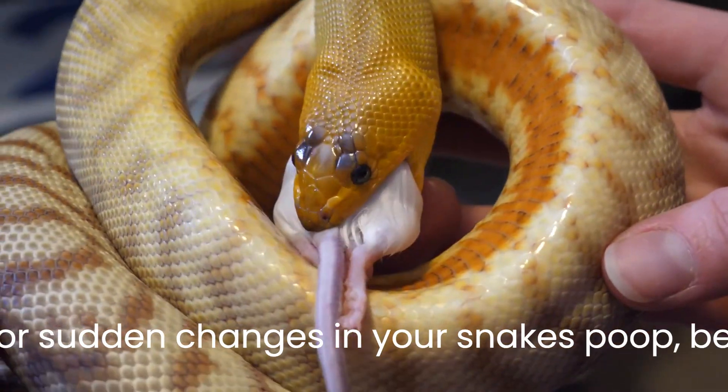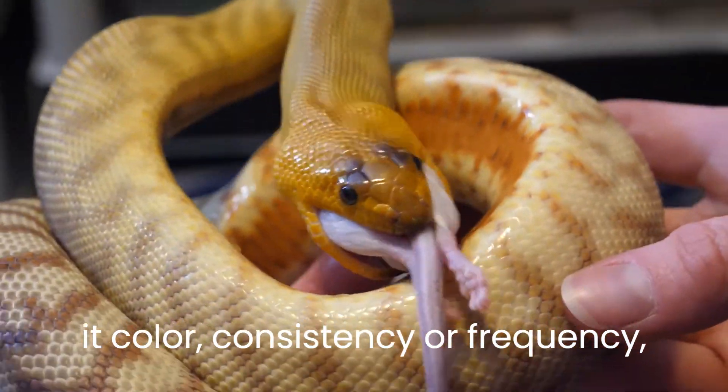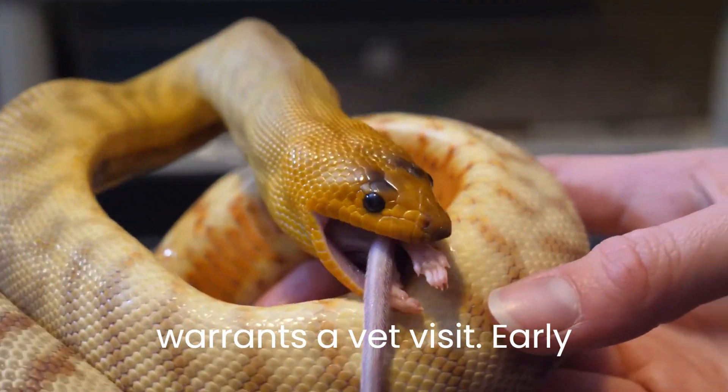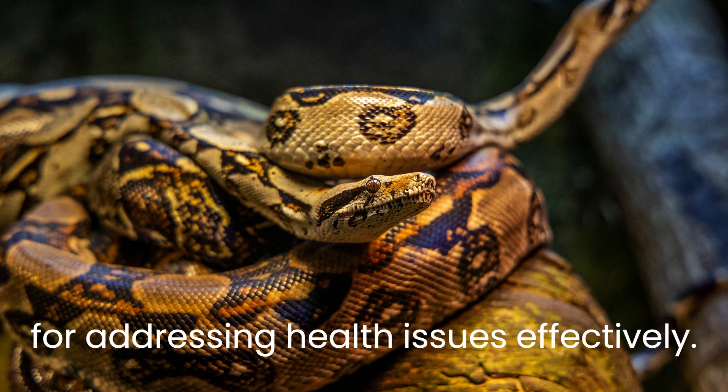Any significant or sudden changes in your snake's poop, be it color, consistency, or frequency, warrants a vet visit. Early detection and intervention are crucial for addressing health issues effectively.